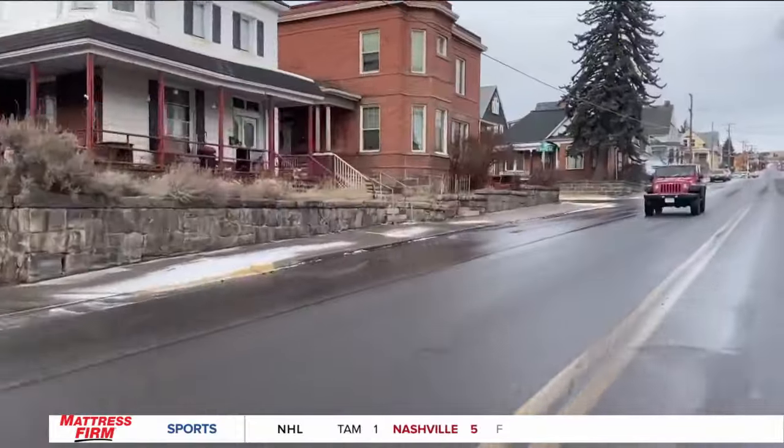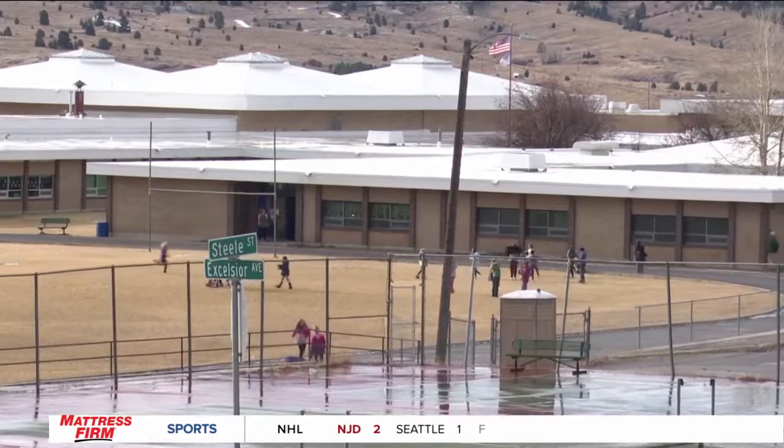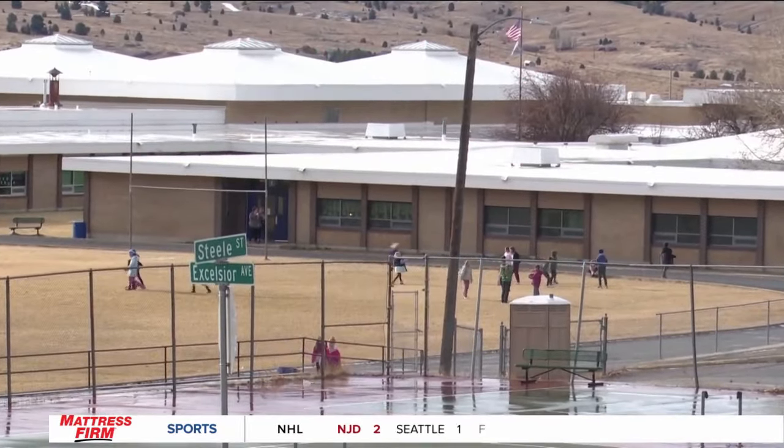Some residents are concerned about this. Down at the bottom of the street here we have West Elementary — my granddaughter goes there, I take her there almost every morning, and those kids cross the street here. And up north at Kennedy, they cross the street by the Kennedy.